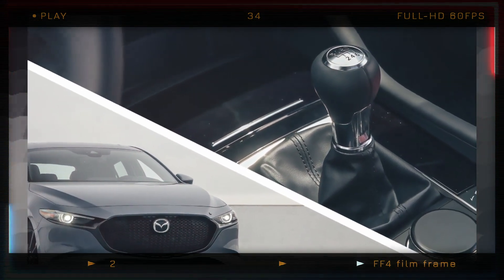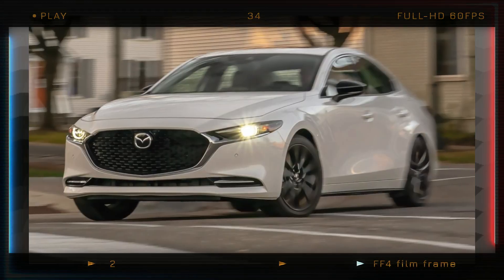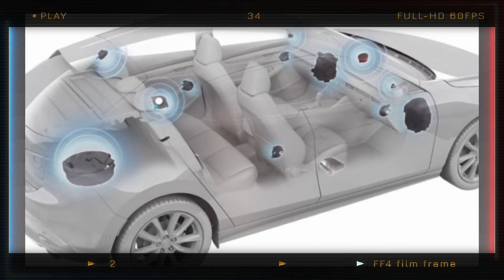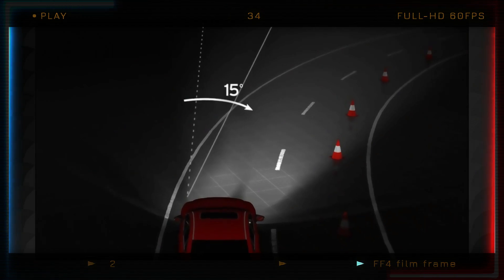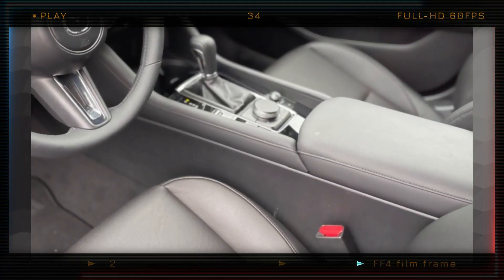The Premium Grade is now limited to a six-speed manual transmission, front-wheel drive, and the hatchback body style. This model boasts a Bose 12-speaker stereo system, a head-up display, navigation, and an adaptive front lighting system. Inside, you can choose between black or red leather upholstery.